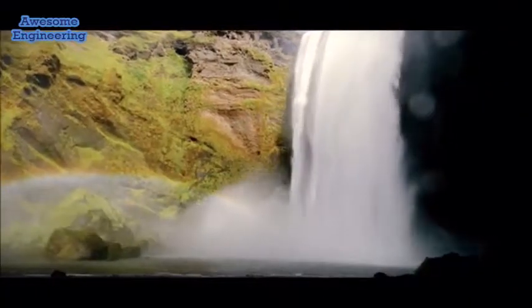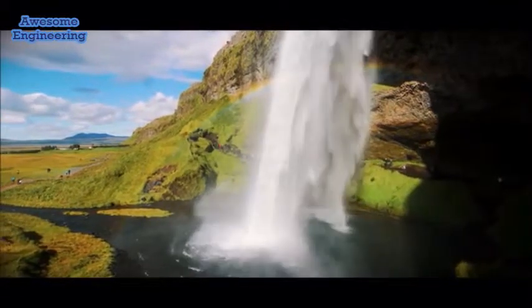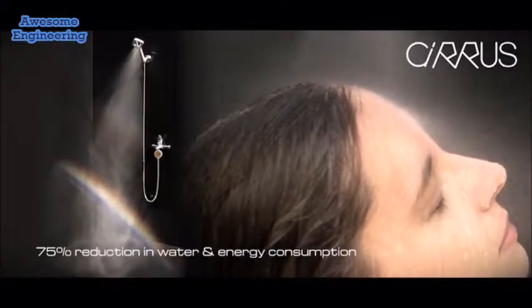Imagine being cocooned by a pure mist, warm, gentle, and luxurious. Cirrus is like showering in the clouds.